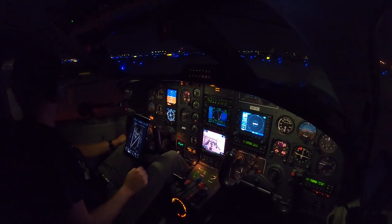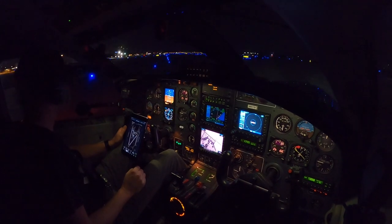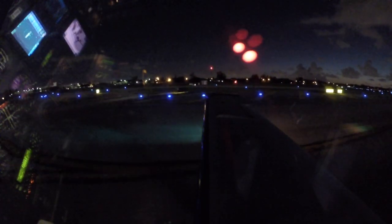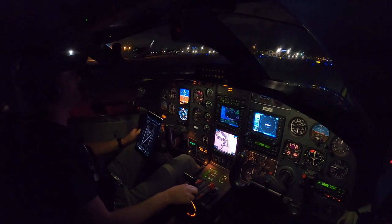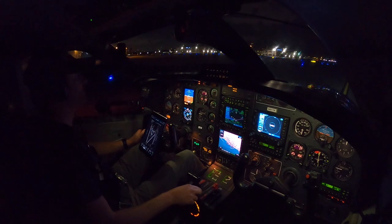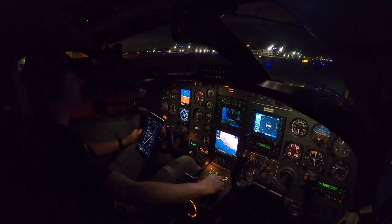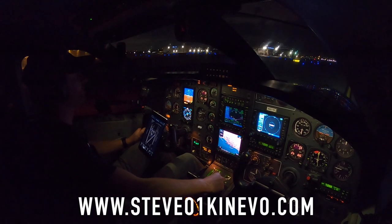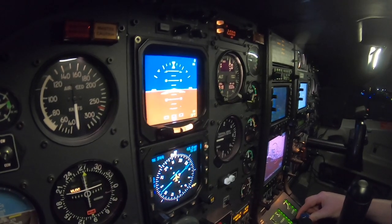I'd like to welcome everybody on board — it's going to be a fun flight today. If all goes as planned, we'll get to see a rocket launch. Flight controls free and correct. A few weeks ago I gave away a ForeFlight Sentry ADS-B receiver, and I'm happy to announce we'll be giving away a Bose headset — go to steve1conego.com for details on how to win.